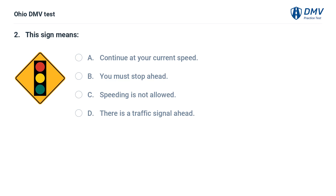This sign means: A. Continue at your current speed. B. You must stop ahead. C. Speeding is not allowed. D. There is a traffic signal ahead. The answer is D: There is a traffic signal ahead. This sign indicates that there is a traffic signal ahead.